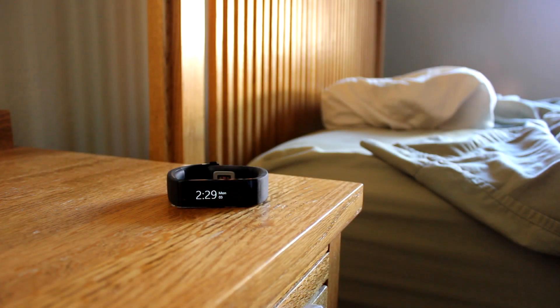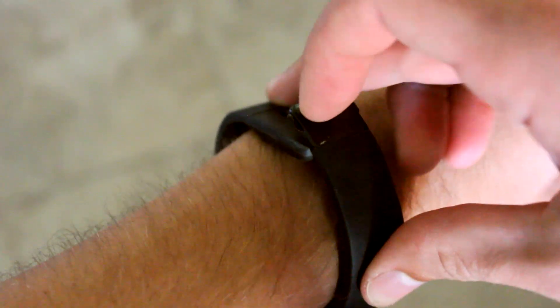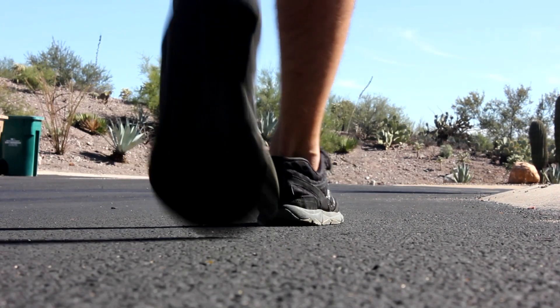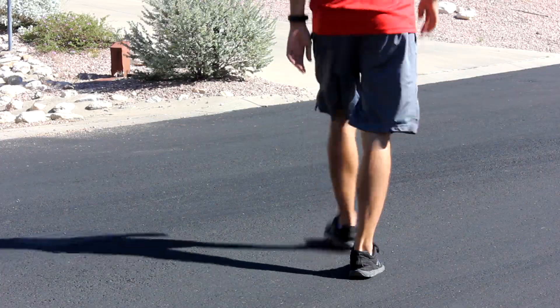The Microsoft Band is a $200 fitness watch that also has some smartwatch features bundled in. Let's take a closer look at the fitness and health features of the Microsoft Band. The band is designed to be worn all day, tracking your activity and health.